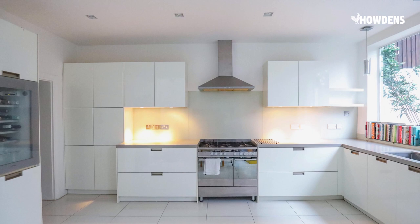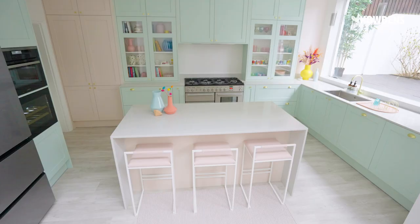I've had my previous kitchen for more than 10 years. It was just very stark and white and it was starting to feel very clinical. It wasn't very much in line with the rest of the house which was very colourful.